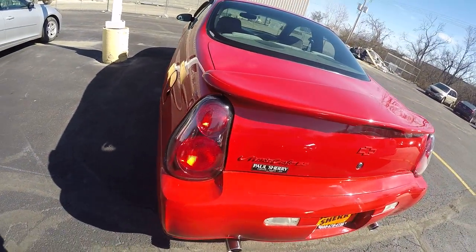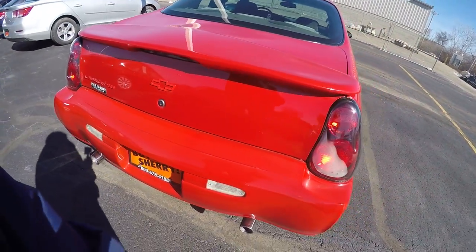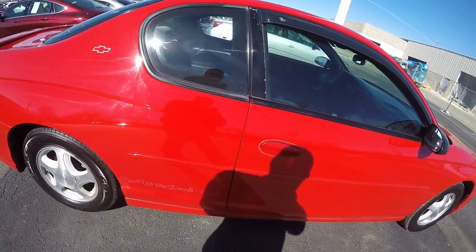This does have the 3.8 liter V6 with dual chrome-tipped exhaust. Tires are in great condition.